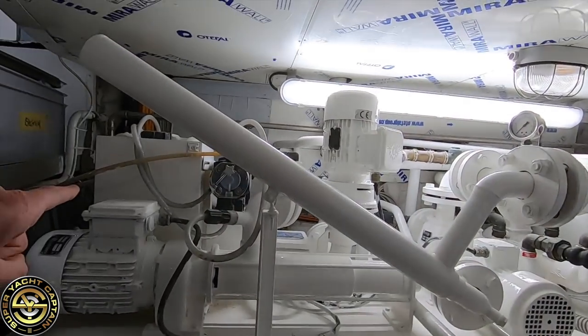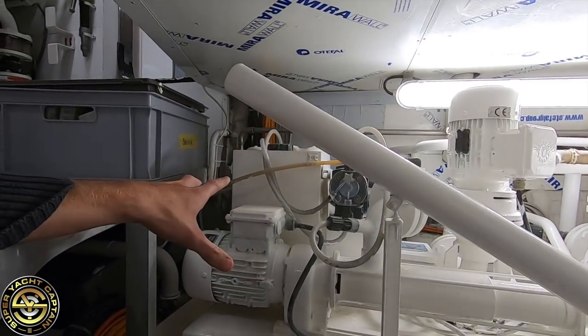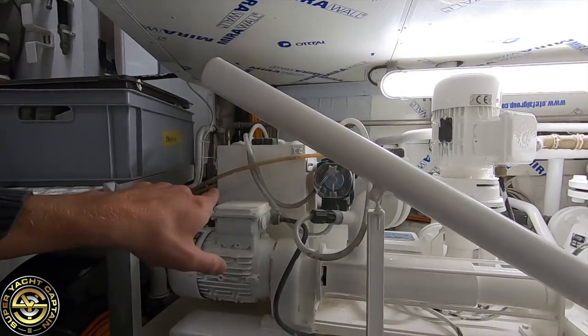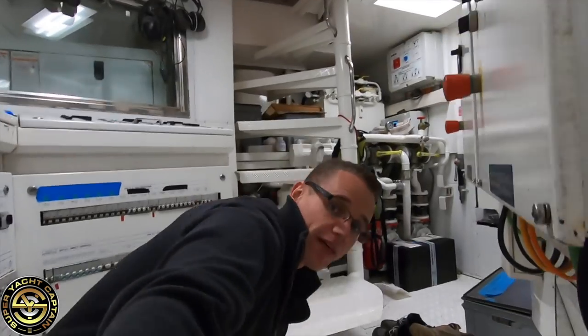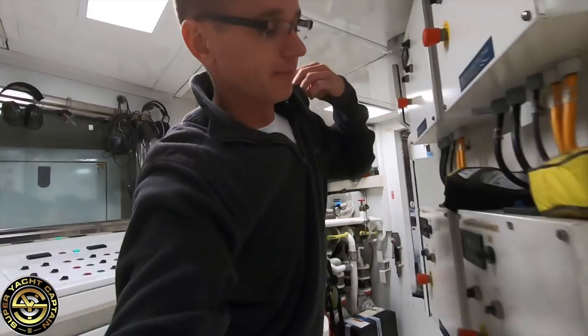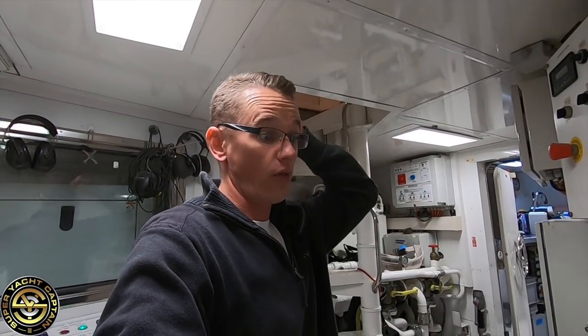Here in this white box we have the container which holds the chlorine. We've got the pumps which pump all the sewage around and then mix the chlorine with the sewage before it gets discharged — a shorter process right now because we're currently on dry dock.